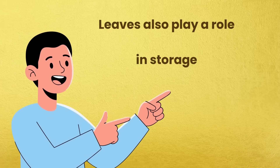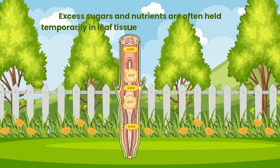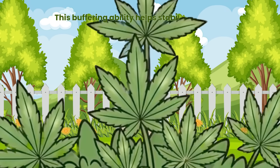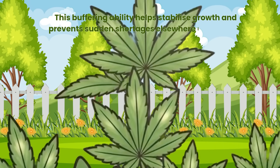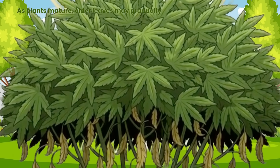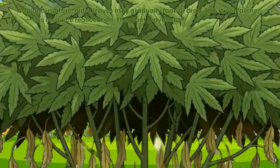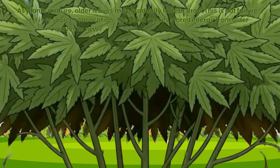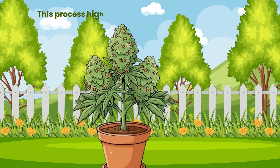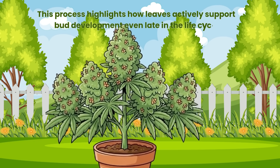Leaves also play a role in storage. Excess sugars and nutrients are often held temporarily in leaf tissue before being redistributed. This buffering ability helps stabilise growth and prevent sudden shortages elsewhere in the plant. As plants mature, older leaves may gradually fade or drop. This is not failure — it is resource reallocation. The plant moves stored energy from older leaves to newer growth and reproductive structures, actively supporting bud development even late in the life cycle.